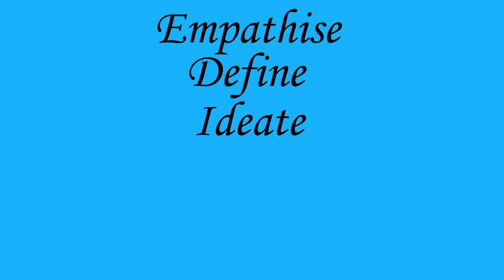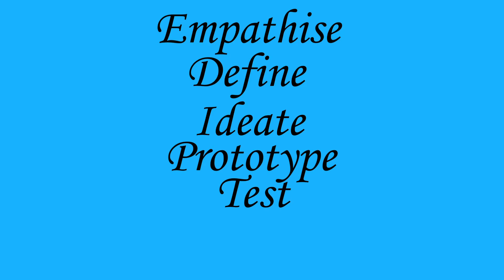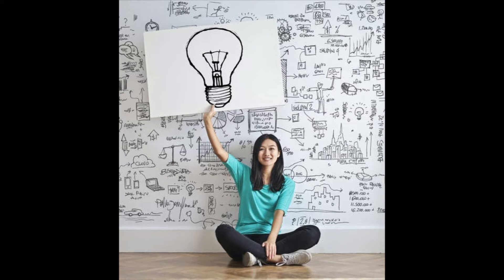Design thinking phases consist of: empathize with your user; define your user's needs, their problems, and your insights; ideate by challenging assumptions and creating ideas for innovation and solution; prototype to start creating solutions; and test the solutions. Along the way, design thinking processes counteract human biases that block creativity while addressing the challenges typically faced in reaching a superior solution. By involving customers and other stakeholders in the definition of the problem and the development of the solution, design thinking garners a broader commitment to change.